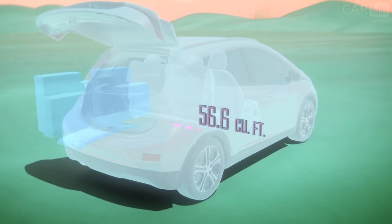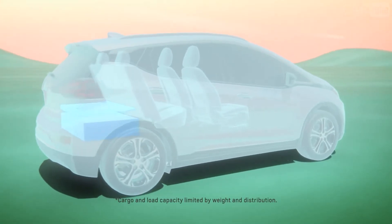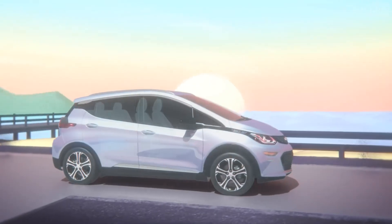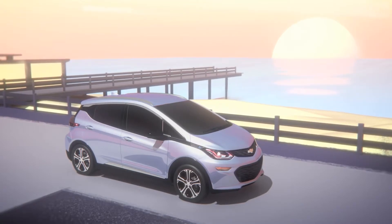You can load and carry large or odd-sized items with ease. The rear cargo area features a deep well with an available false floor for additional hidden storage space. Bolt EV takes signature Chevrolet design new places and it gets you where you want to go in style.